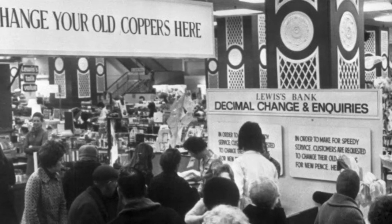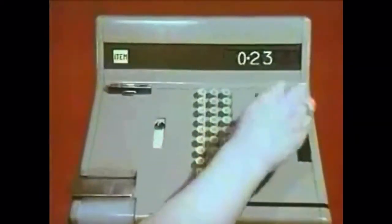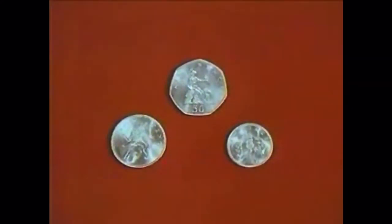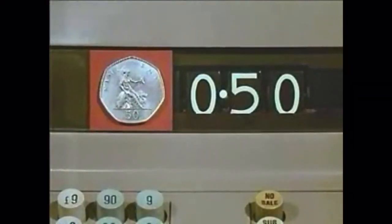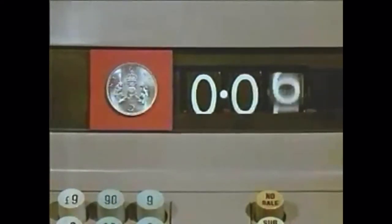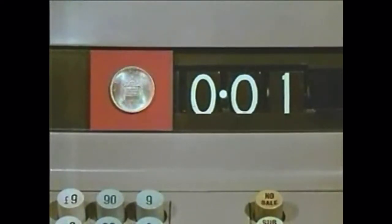Let's take a look at one of the public information films made at the time to let the general public know about decimal currency. The new decimal money will be with us on D-Day — Decimal Day — the 15th of February 1971. The pound will be divided into a hundred new pence. Here are the six new coins: the 50 new pence (equal to ten shillings), the ten new pence (equal to two shillings), the five new pence (equal to one shilling), and the three copper coins introduced on D-Day: the two new pence, the new penny, and the new half penny. Remember, the pound stays the same — only the coins which make up the pound are changing.